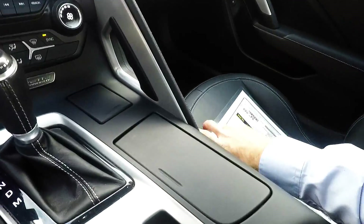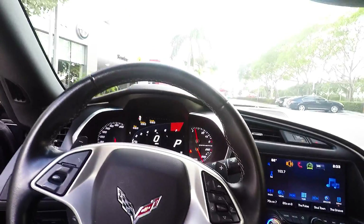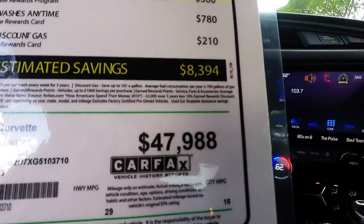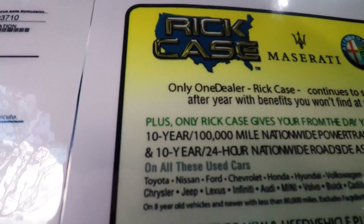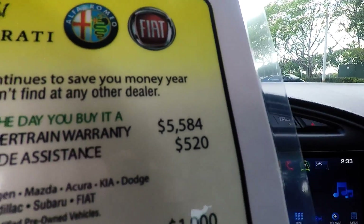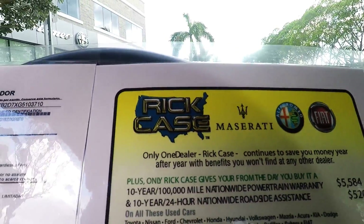Let me show you the passenger seat. Headliner. I think that covers pretty much everything. We were asking $47,988, so you know you got a good deal on it. And here's the warranty I was telling you about — you're going to get a 10-year, 100,000-mile nationwide powertrain warranty included at no charge.